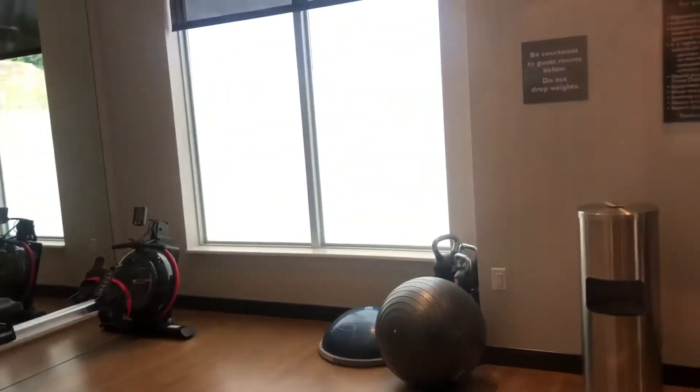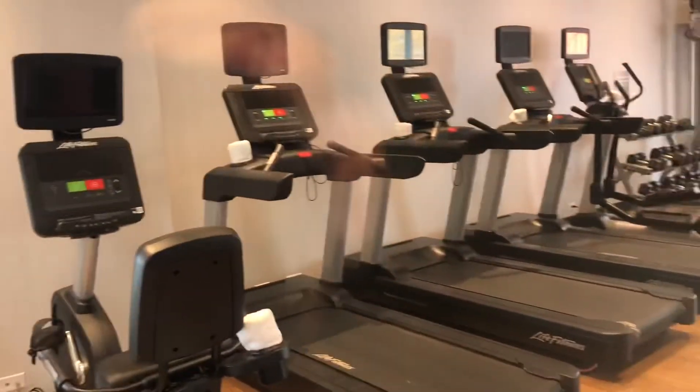In my opinion this is like one of the greatest hotels I've ever been in. A big thank you to the staff members for allowing us to take a look — this is really nice. The hotel even smells good. This is the fitness center right there — not a bad fitness center at all. All right, that's gonna be it.